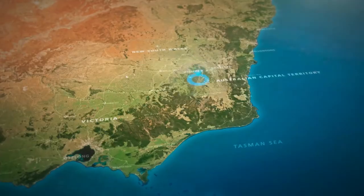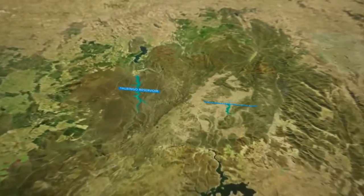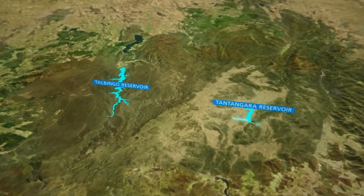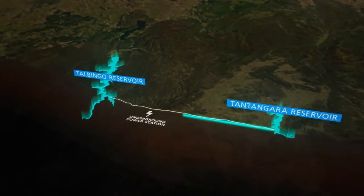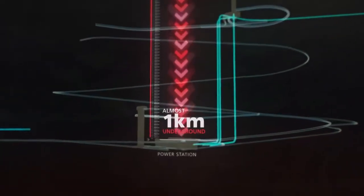It's an epic project pairing world-class engineering with cutting-edge technology. Strategically located between Sydney and Melbourne, Snowy 2.0 would link two existing reservoirs through underground tunnels, and in the middle a power station will be built almost one kilometre underneath the mountains.